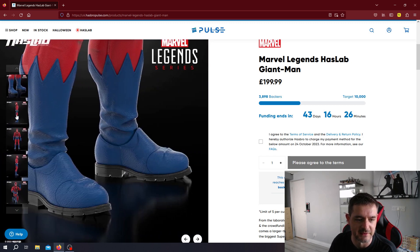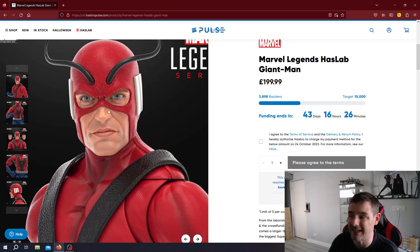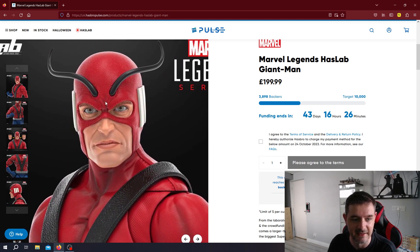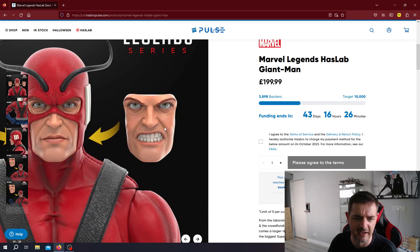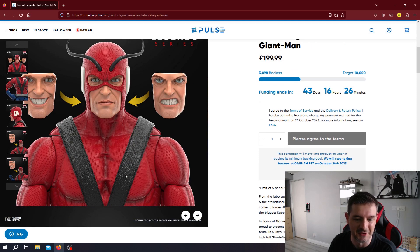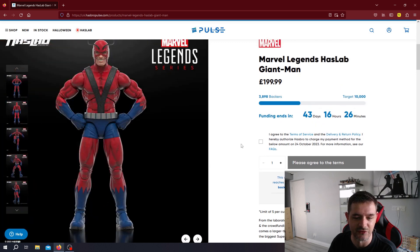Going through the other pictures more quickly — all the detail looks really good. Again it's digital only, but that looks really great. If it comes out looking anything like that, it is a very, very delicately and intricately detailed face sculpt, costume sculpt — you name it. There are three different faces: ultra serious, angry, and that big old cheesy grin. So there he is, Giant Man in all his glory.